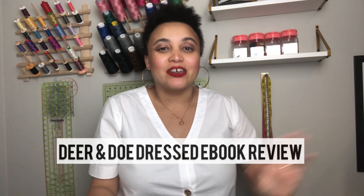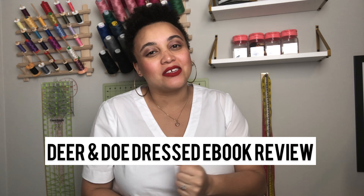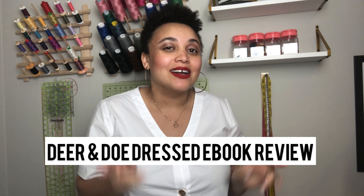Hey everybody and welcome to my YouTube channel. I am Raven Maureen and today I'm going to be talking to you about the Dear and Doe book called Dressed. So let's get into it.